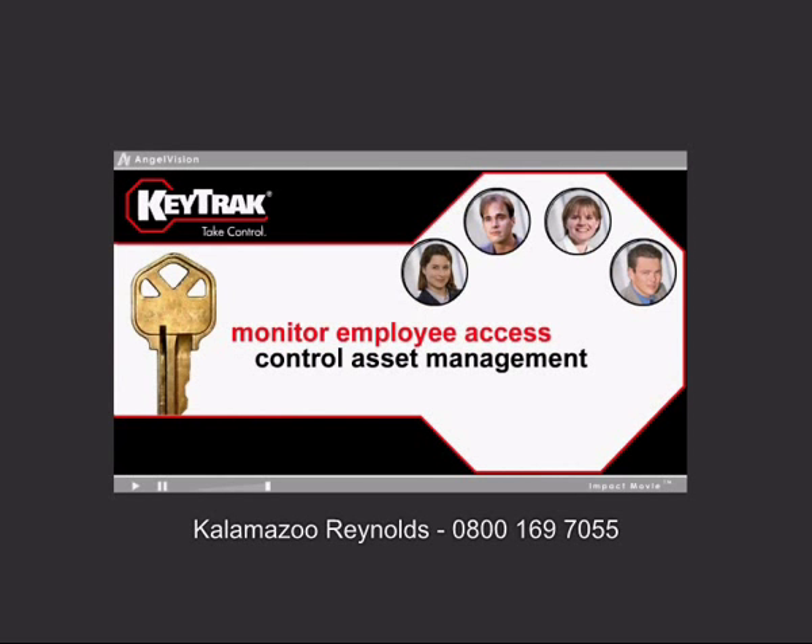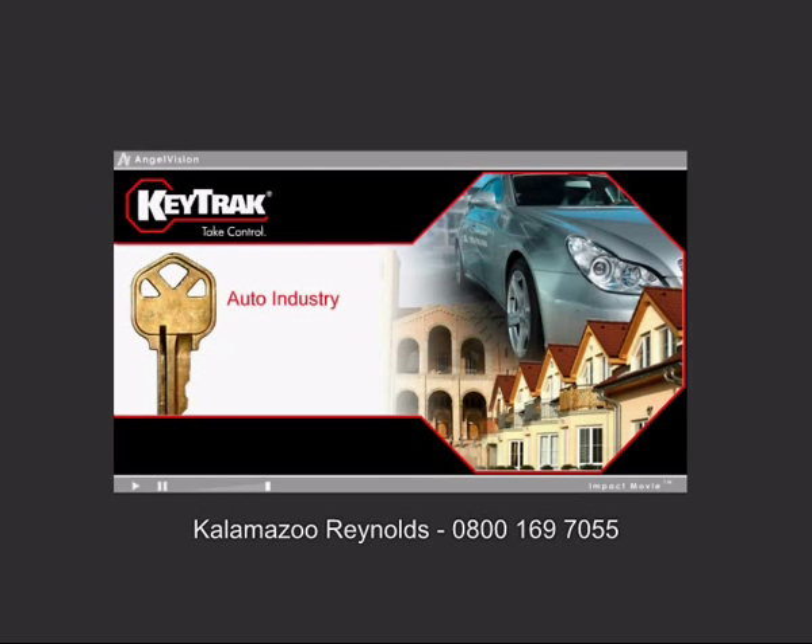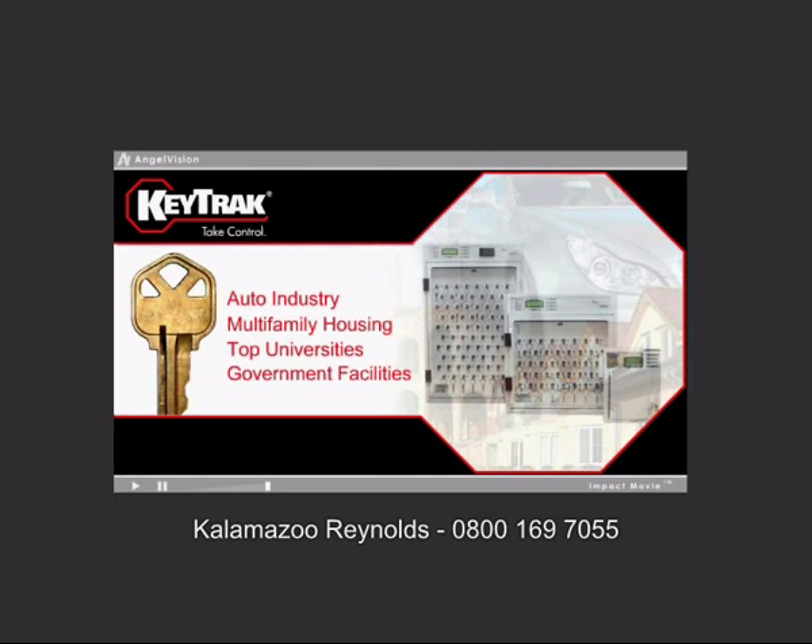Business owners and facility managers in the auto industry, multi-family housing, at the nation's top universities and government facilities are turning to KeyTrack for enhanced key control and security.